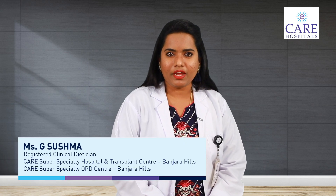Hi everyone, I'm Sushma, All India Registered Dietitian, Chief Dietitian at Care Hospitals.